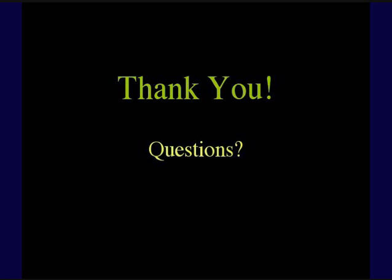Thank you everyone for attending today, and especially Dr. Couples for the presentation. As always, it's my pleasure and I was happy to be of help.